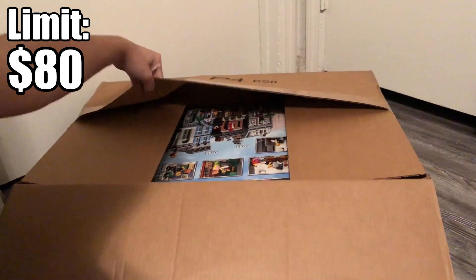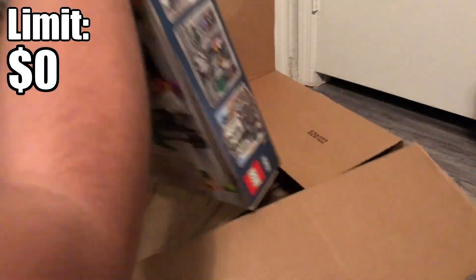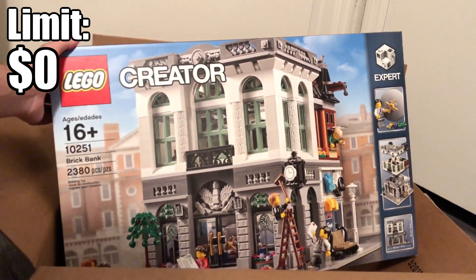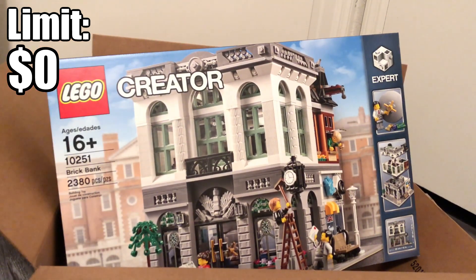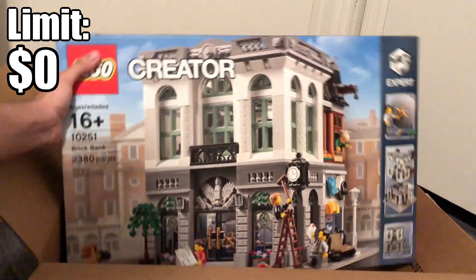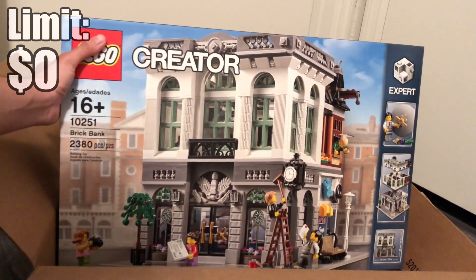Anyway, the Brick Bank arrived today and we're filming in the big box corner — haven't filmed here in a while. There she is and I'm looking forward to building it. I still have like three modulars I have to build — they just keep adding up. I'll do the Diner very soon, then probably this next, then maybe end with the Palace Cinema. Actually I have four to build because I still have the Grand Emporium I got a few months ago.